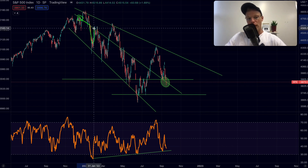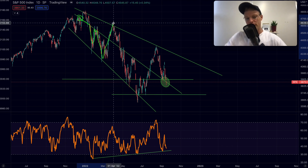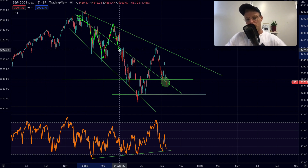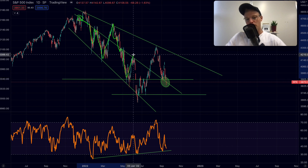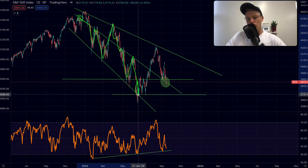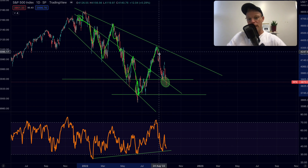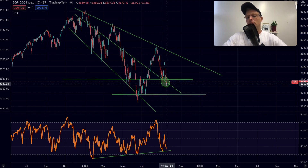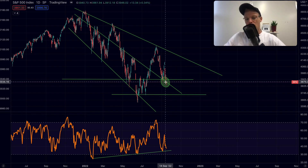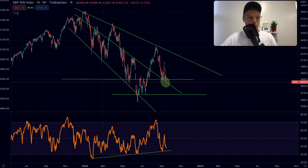When we broke below the middle we got a massive dump — it acted as resistance going back down to support, then we broke above it and went directly to the top. Then we broke below again, it acted as resistance, and we went to the bottom. The moment we broke back above the middle we went directly up to the top again. Right now we are basically touching the middle, so if the S&P 500 wants to bounce, it has to do that right now.